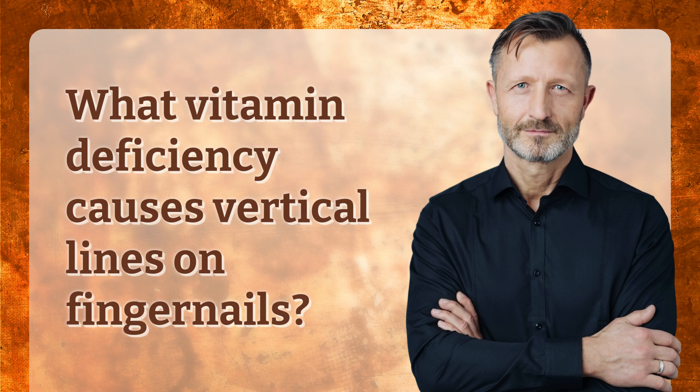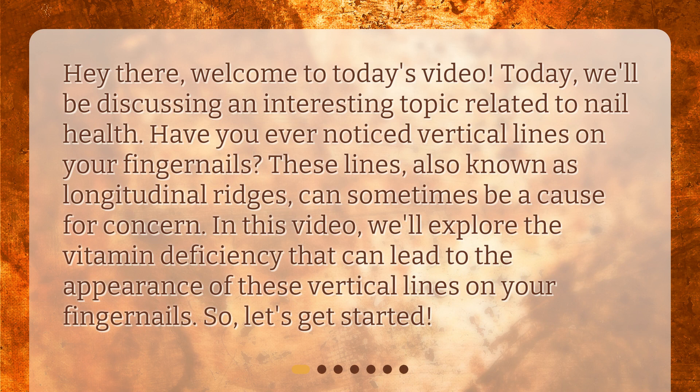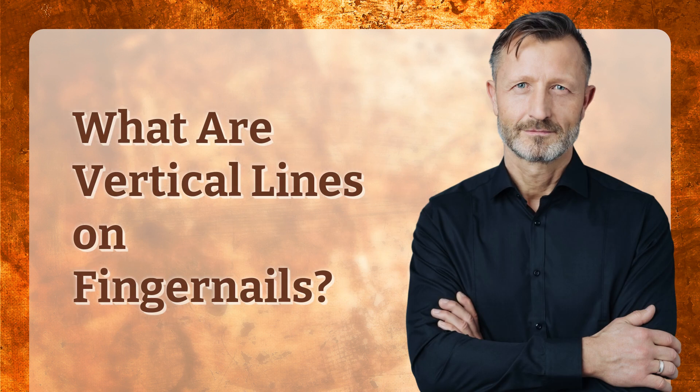What vitamin deficiency causes vertical lines on fingernails? Hey there, welcome to today's video. Today we'll be discussing an interesting topic related to nail health. Have you ever noticed vertical lines on your fingernails? These lines, also known as longitudinal ridges, can sometimes be a cause for concern. In this video, we'll explore the vitamin deficiency that can lead to the appearance of these vertical lines on your fingernails. So let's get started.